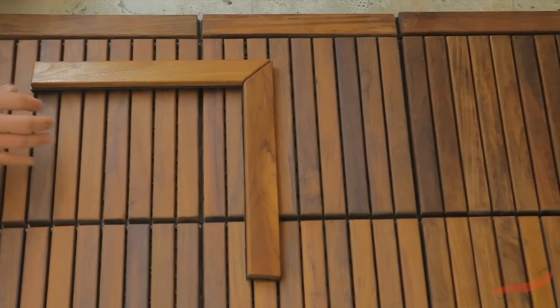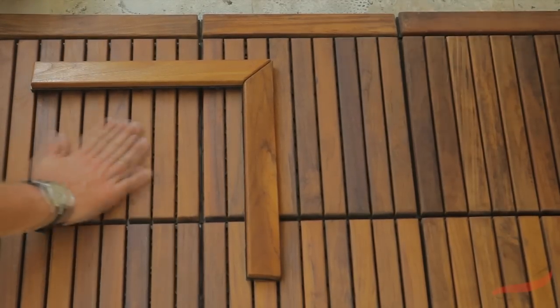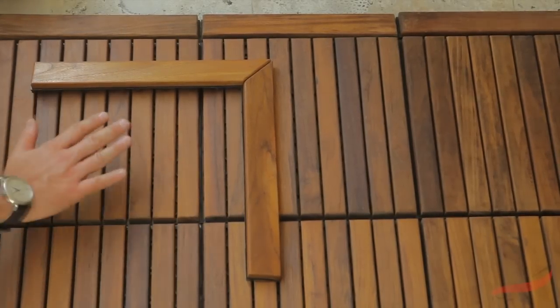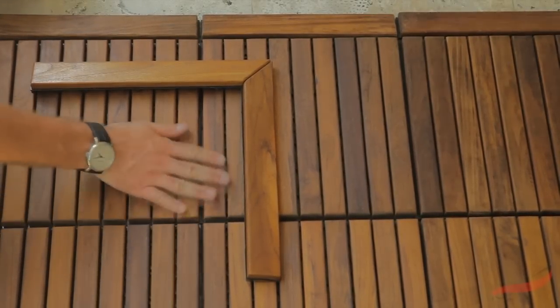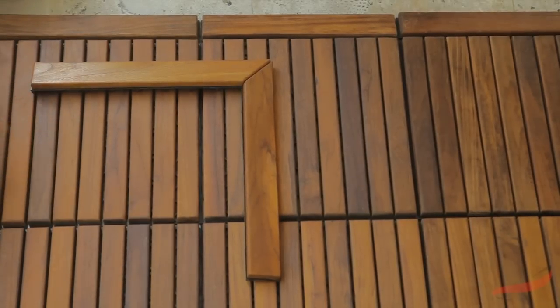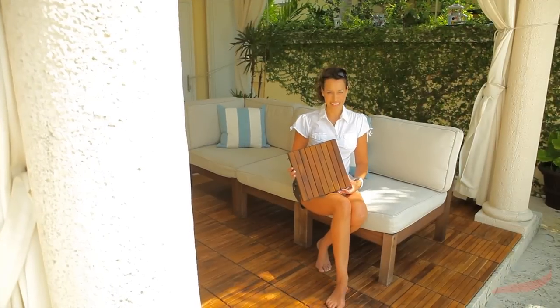Since small dirt particles are flushed away by rain, or if you hose the deck with water, you will always walk on a clean, nice surface.